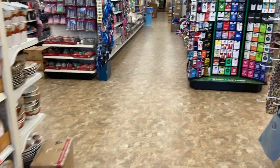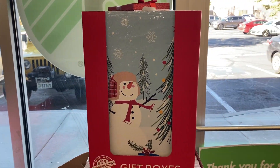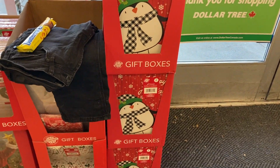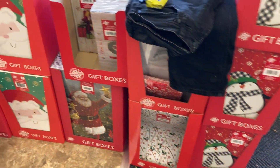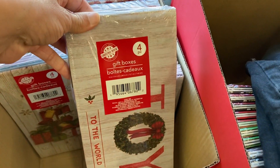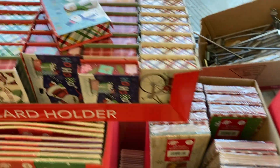Now that Halloween is officially over, over here by the windows, they have all of the different gift boxes. They've got the one with the snowman, the penguin, and they even have the smaller gift boxes right here. You do get a set of four of these and those are all super cute.